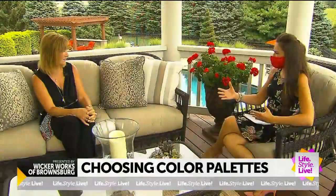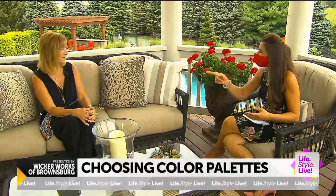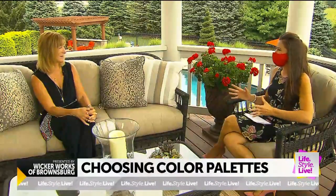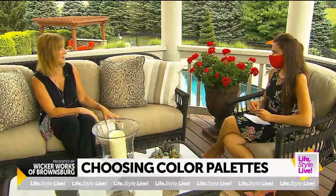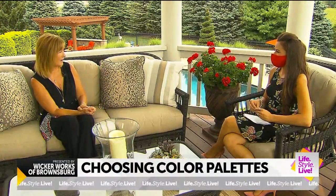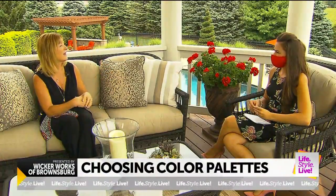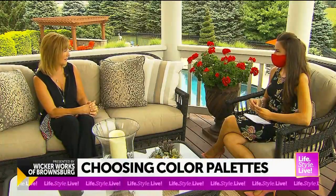What happens if a customer has something discontinued but you can still find solutions? Don't let that dissuade you. If the company no longer makes the cushions, we say keep your cushions — don't throw them out. You come into Wicker Works, pick out a fabric, we send it to an upholsterer, and they redo your cushions so you still get a whole new look.